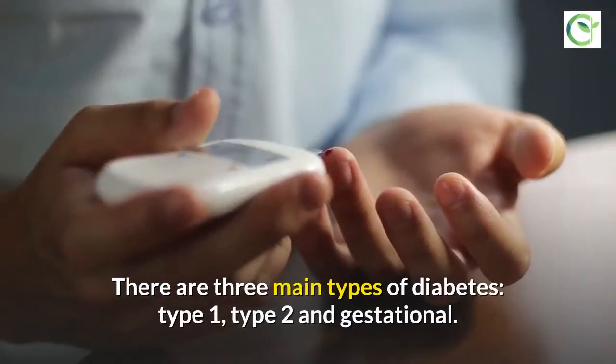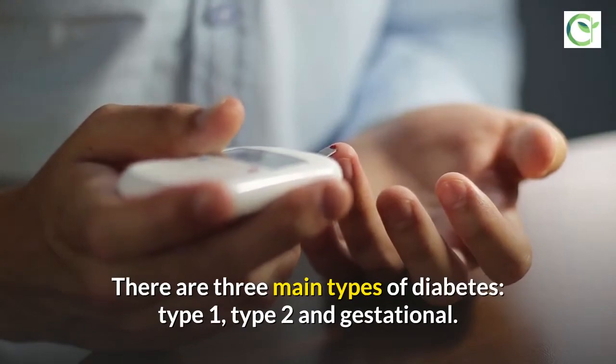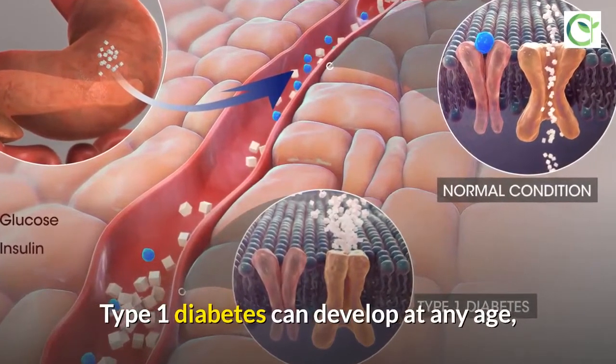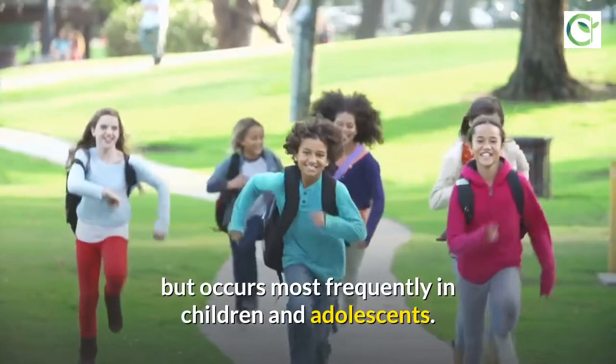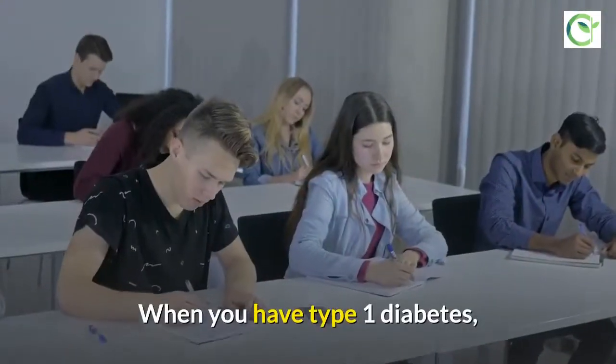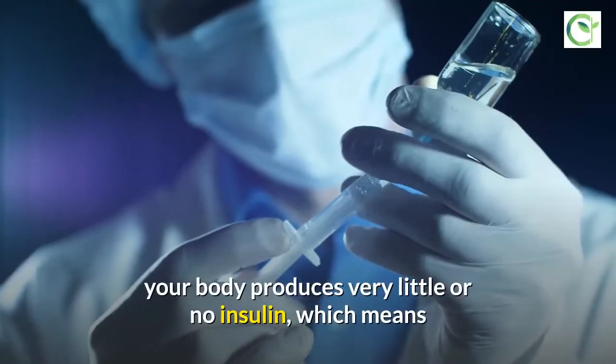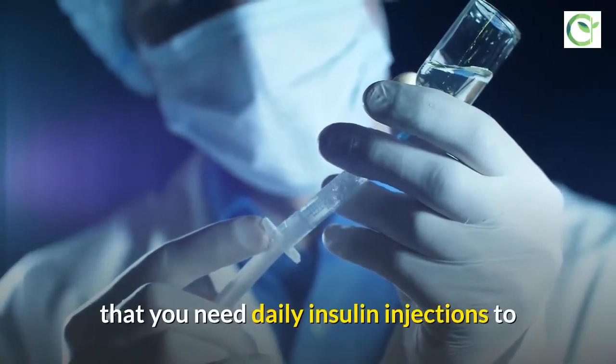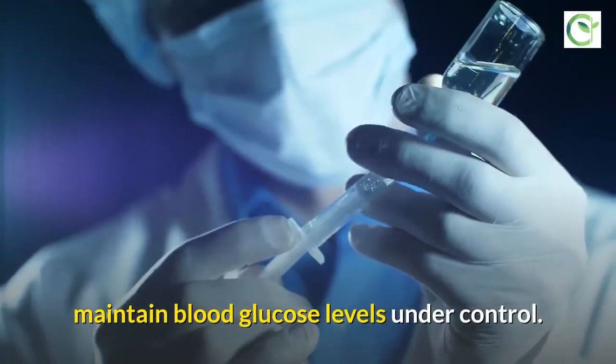There are three main types of diabetes: type 1, type 2, and gestational. Type 1 diabetes can develop at any age, but occurs most frequently in children and adolescents. When you have type 1 diabetes, your body produces very little or no insulin, which means that you need daily insulin injections to maintain blood glucose levels under control.